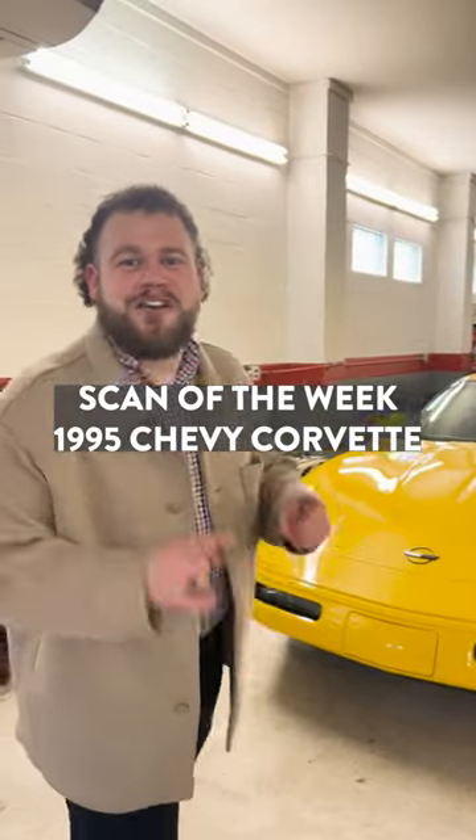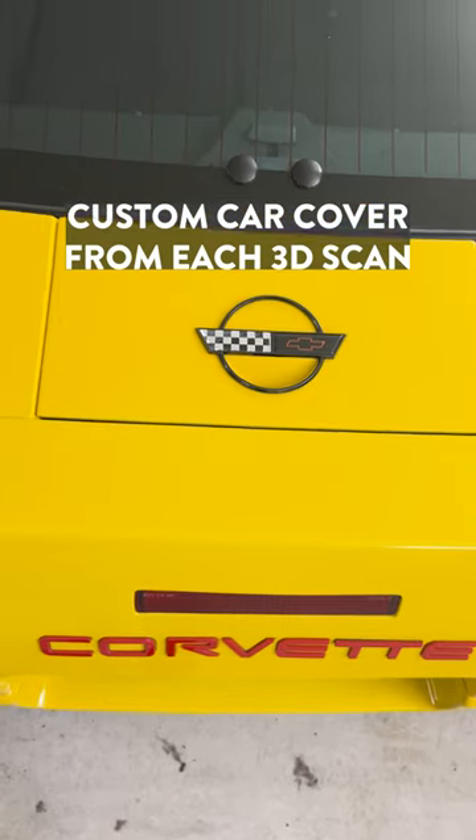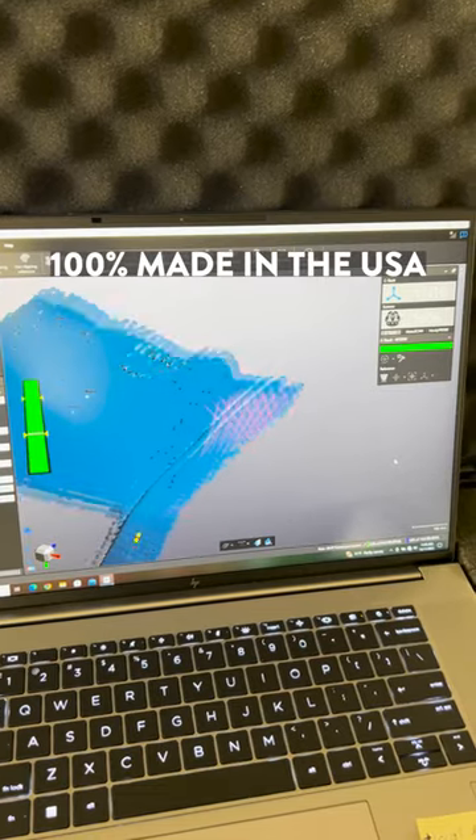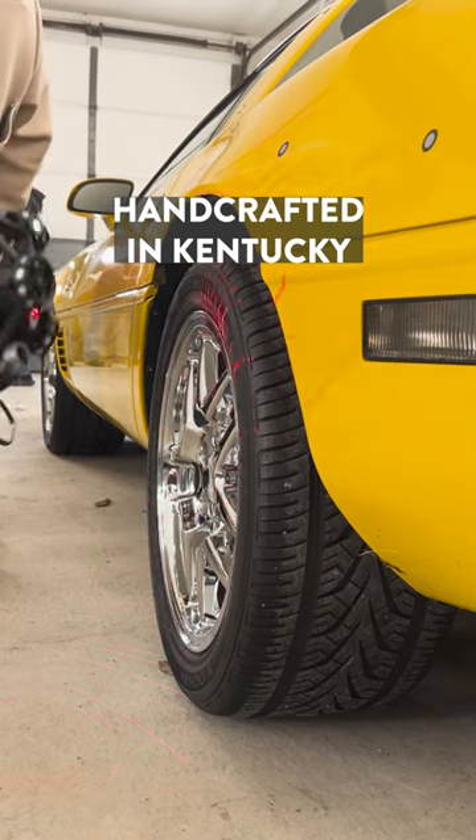Today we're scanning this 1995 Corvette LT1. We make a custom cover from every car we 3D scan, and our entire process is made in the USA, with each cover handcrafted in our Kentucky factory.